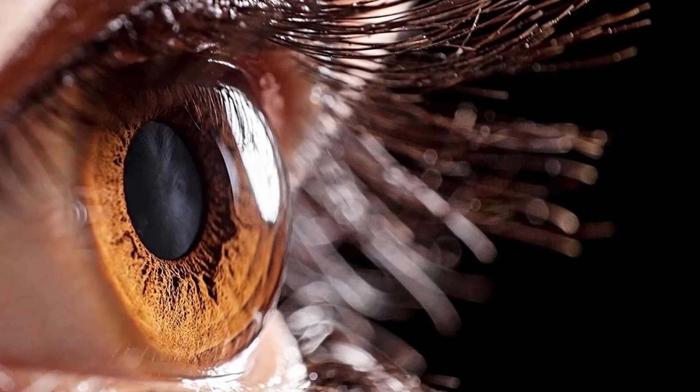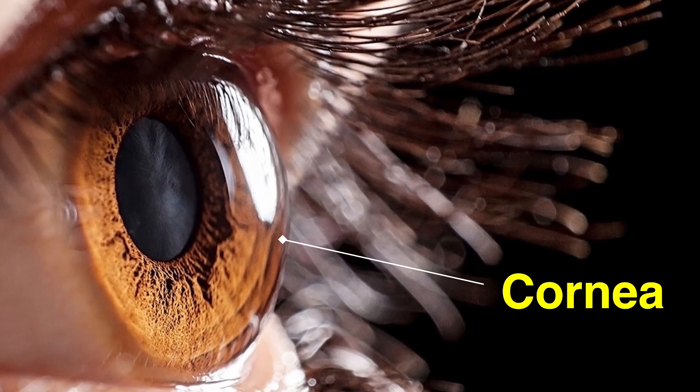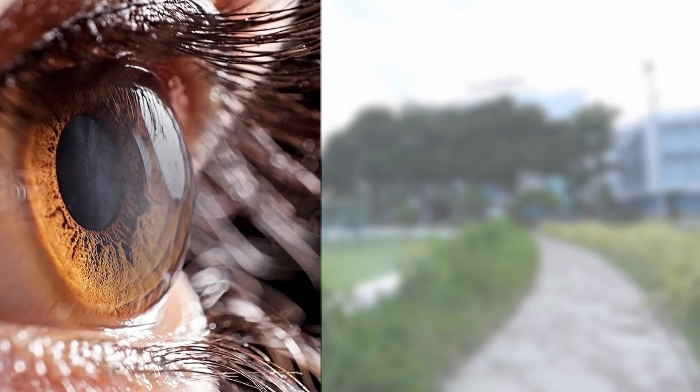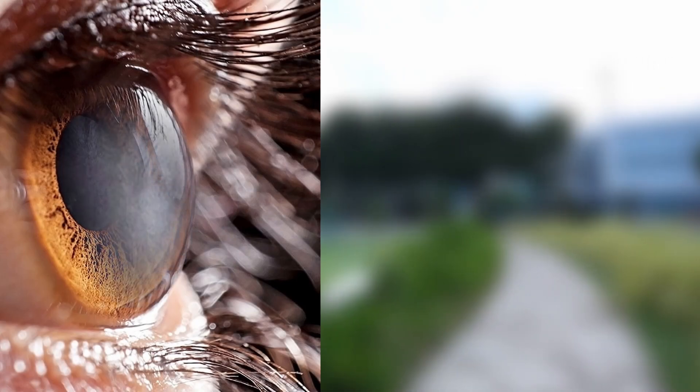What is a cornea? The cornea is the transparent front part of your eye when you see an eyeball. It is responsible for 60% of your vision. Any loss of transparency of the cornea can cause a defect in vision.